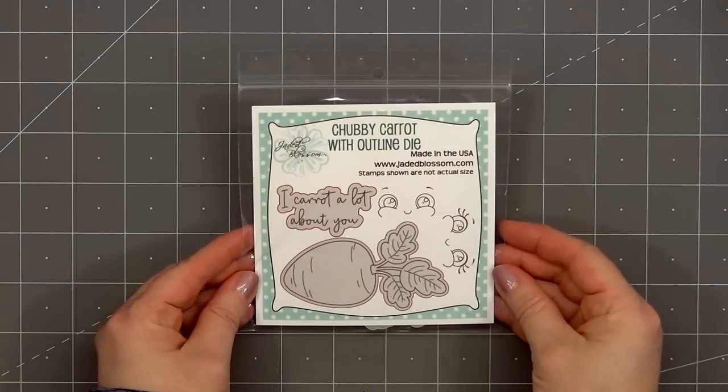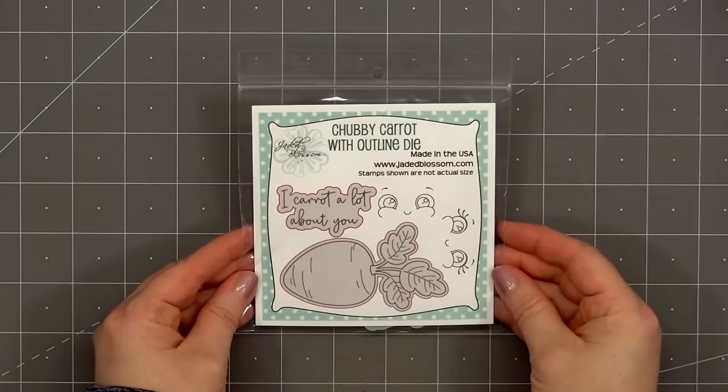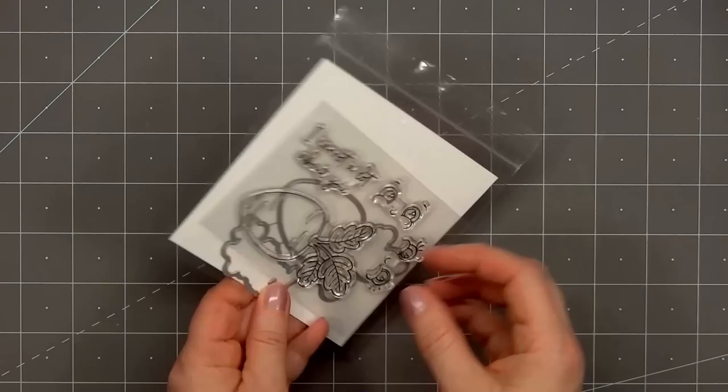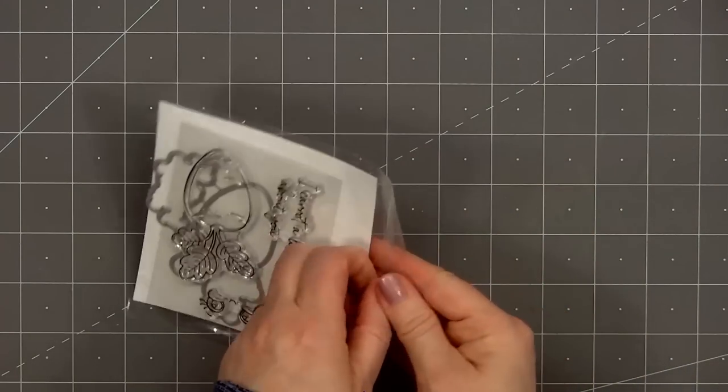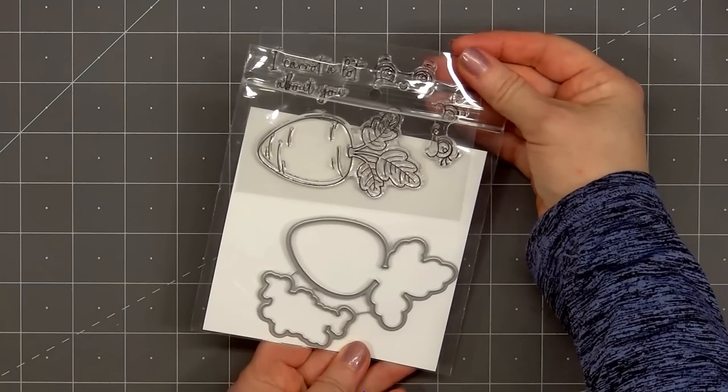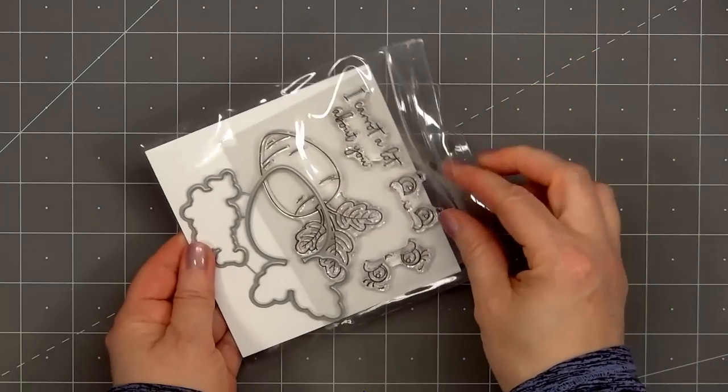First up is a stamp set called Chubby Carrot and there are coordinating outline dies. Currently this is not available for individual purchase. It's a freebie you'll receive if you purchase at least $60 worth of product and one of the items has to be from the new release. This is only available on Thursday and Friday or while supplies last.